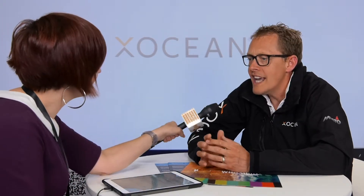XOcean is an ocean data company, but the way you collect data differs from traditional methods. We use a marine robotic system known as an unmanned surface vessel to collect this data.